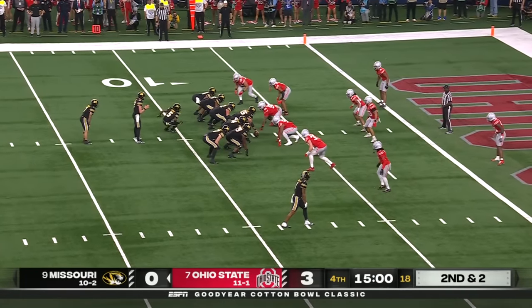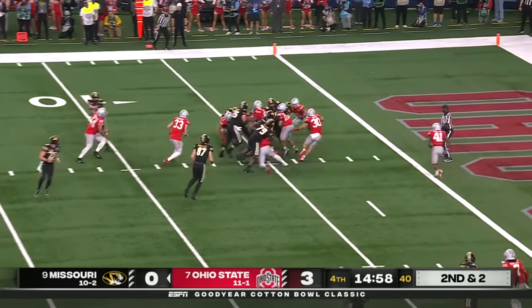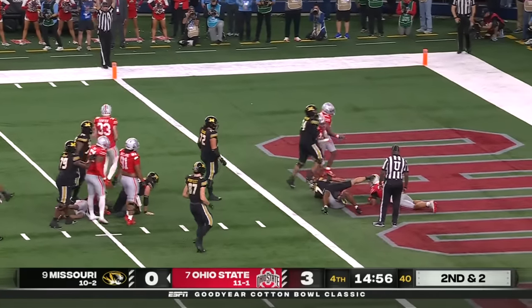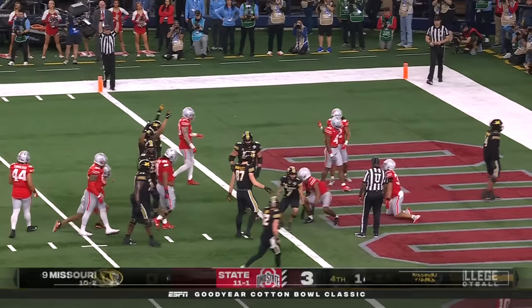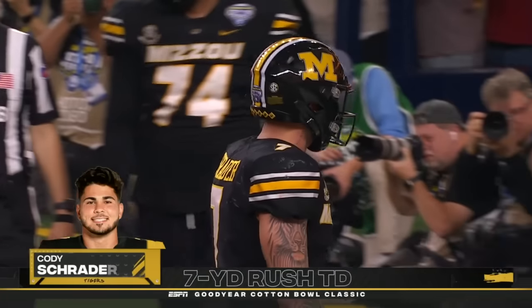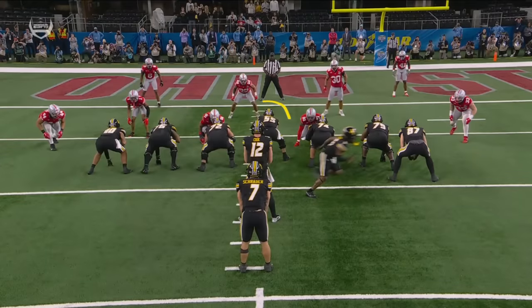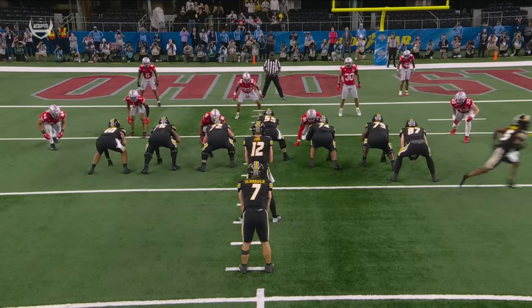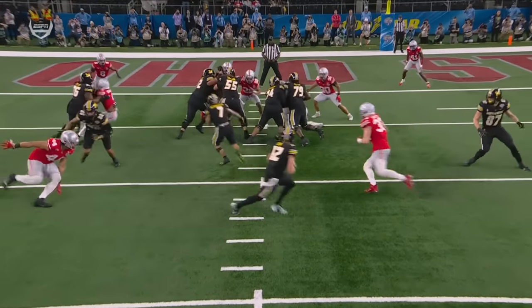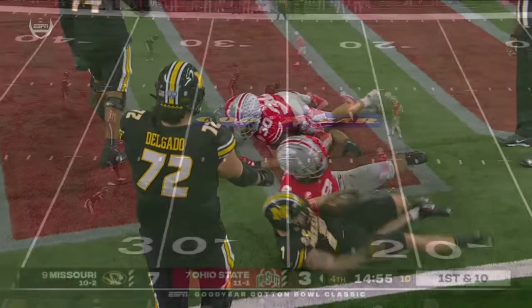Ohio State has never shut out an opponent in a bowl game, and Missouri's on the doorstep. Inside the five and into the end zone — the first touchdown of the game is Cody Schrader, capping off a 95-yard drive. Watch the movement they get to help open up this inside rushing attack — excellent job by those two on the double team.